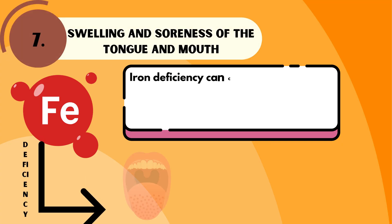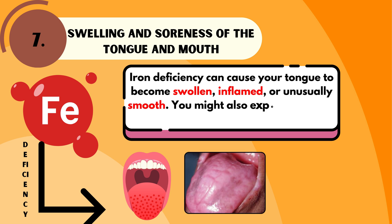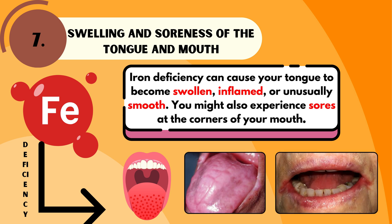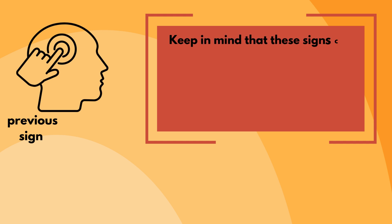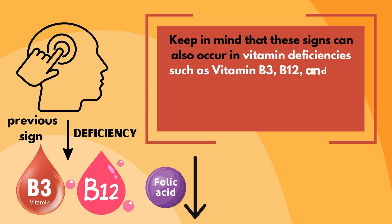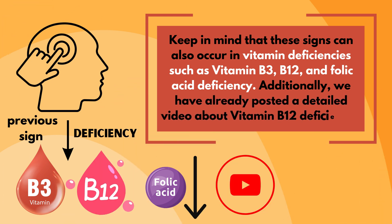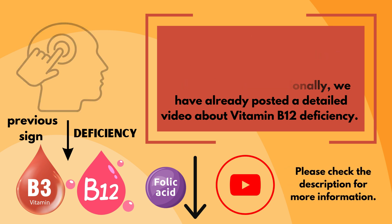Iron deficiency can cause your tongue to become swollen, inflamed, or unusually smooth. You might also experience sores at the corners of your mouth. Keep in mind that these signs can also occur in vitamin deficiencies such as vitamin B3, B12, and folic acid deficiency. We have already posted a detailed video about vitamin B12 deficiency — please check the description for more information.